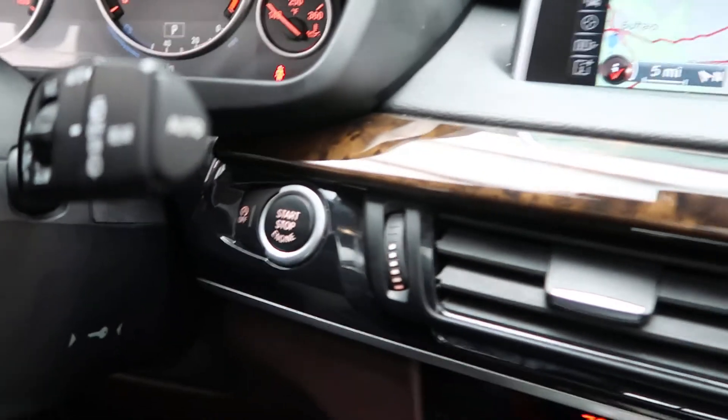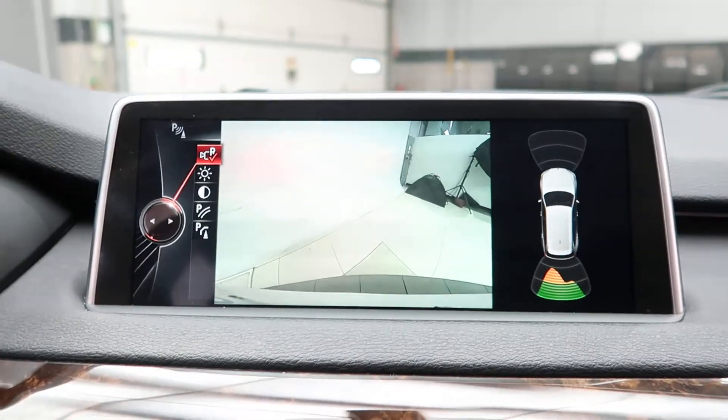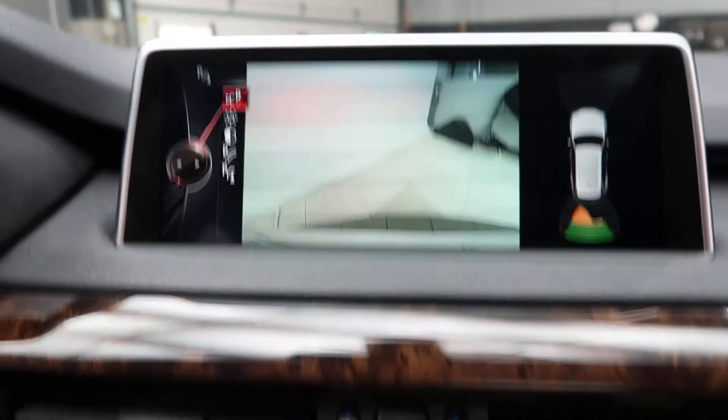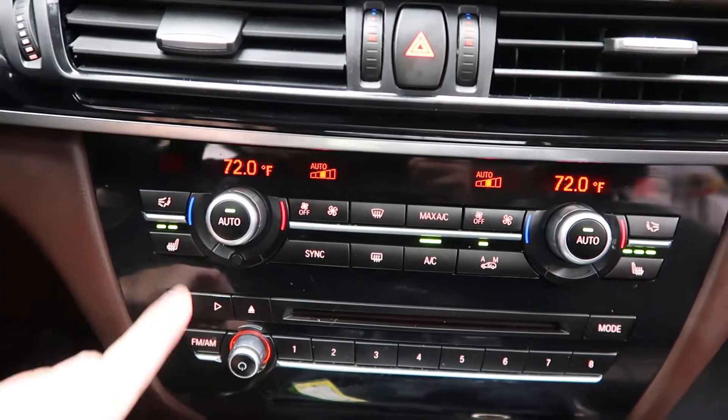We've got steering wheel controls with Bluetooth capabilities, a push start ignition, navigation, rear view backup camera with sensors, and dual climate controls.